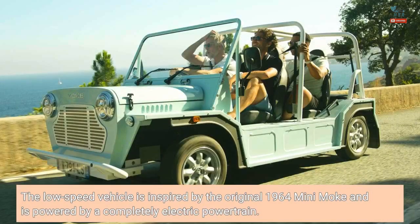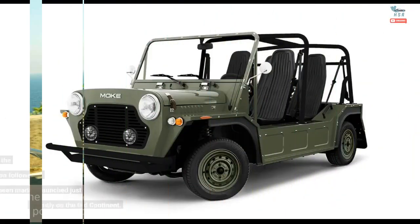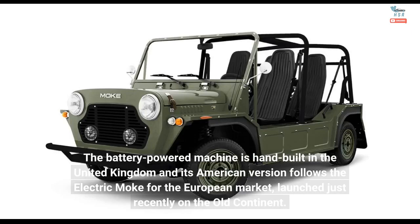The low-speed vehicle is inspired by the original 1964 Mini Moak and is powered by a completely electric powertrain. The battery-powered machine is hand-built in the United Kingdom, and its American version follows the electric Moak for the European market, launched just recently on the Old Continent.